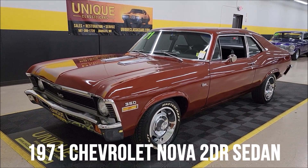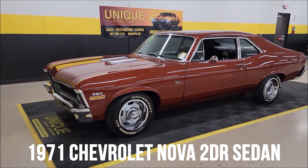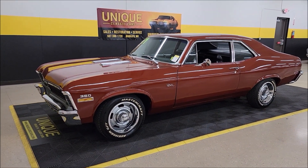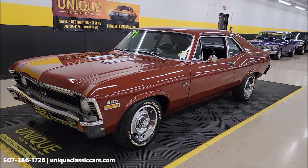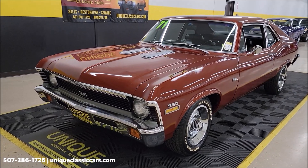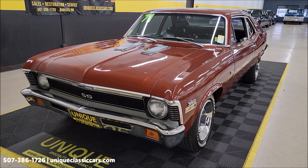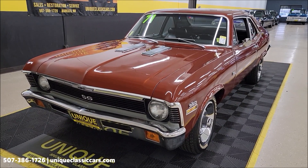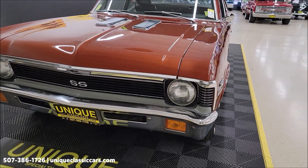Take a look at this Nova here — unique, especially in classics. It's a 1971 Chevrolet Nova two-door sedan, or two-door post, 350 underneath the hood, automatic transmission. It appears to be a two-owner car when you follow the paperwork. This car was sold new in Muscatine, Iowa and ended up in Texas.